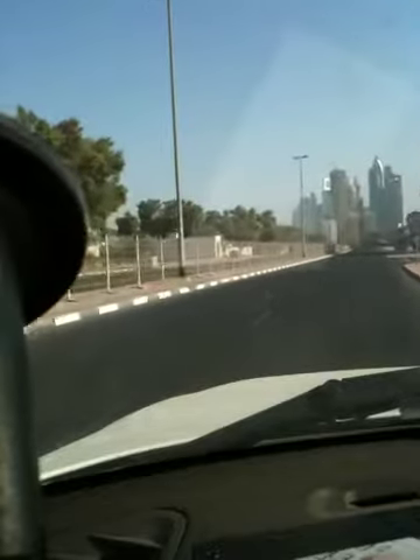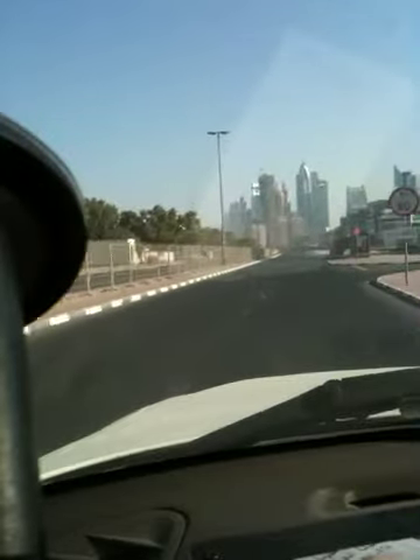Here we are. This is Safest Way. That's Sheikh Zayed Road in the background of the metro. Now then, this is a road that we know well.